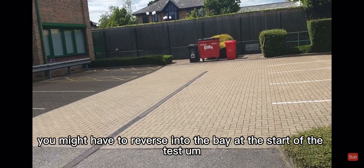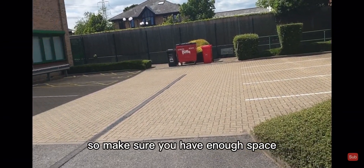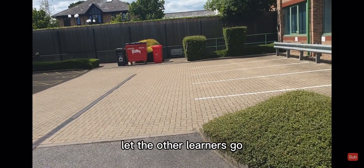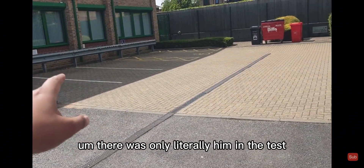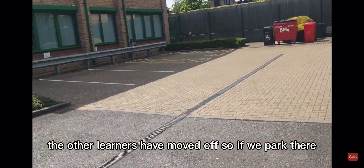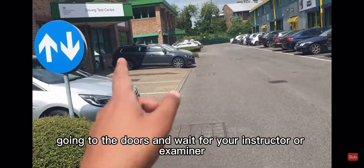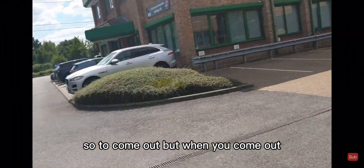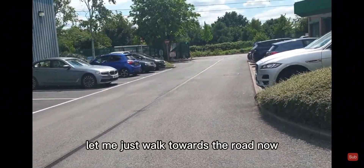One thing I'd advise: be careful, there might be a few learners around, so make sure you have enough space and let other learners go first. When the student was doing the test, the other learners had moved off. So park there, walk through here, go into the doors and wait for your examiner to come out. Then let me just walk towards the road.